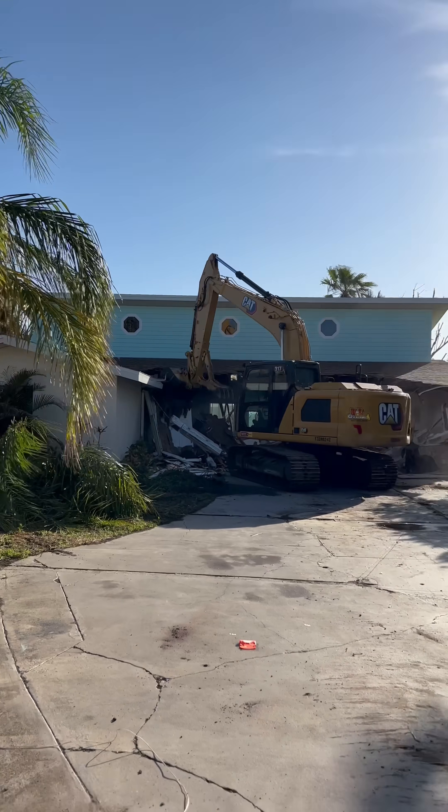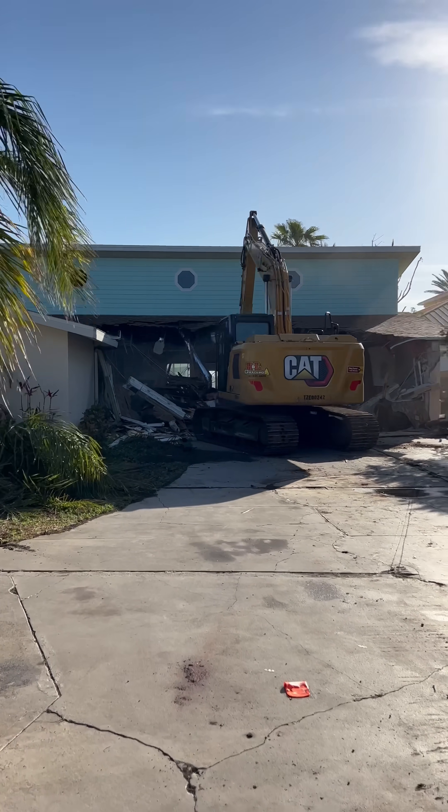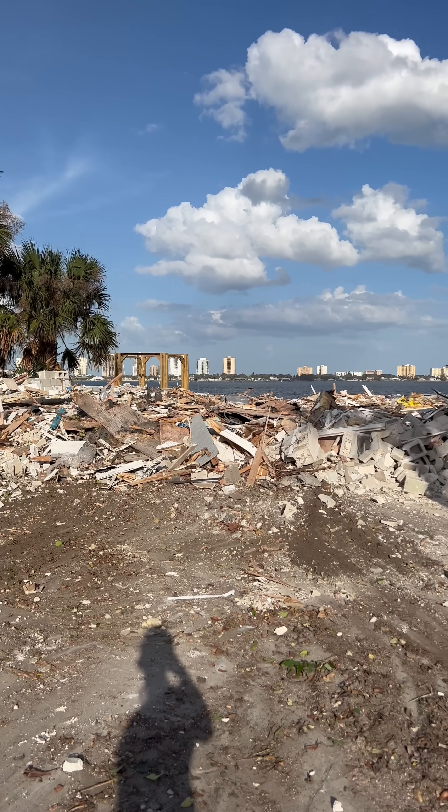Six months ago they came and demoed the entire house. This part was definitely an emotional roller coaster and I think it's when it hit me the most. But within a few hours the entire house was just a pile of debris.